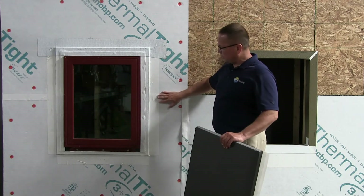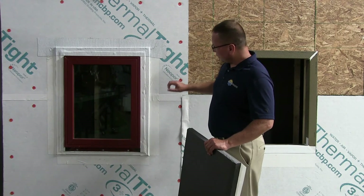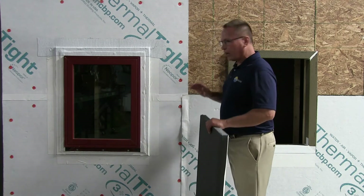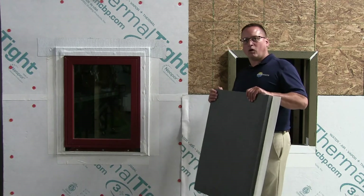Once we have this all sealed up, we install the windows and flash them with our own tapes, so you have one supplier to look at to give you all the answers for your exterior wall system.